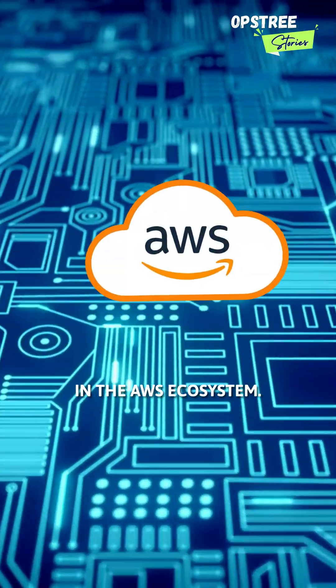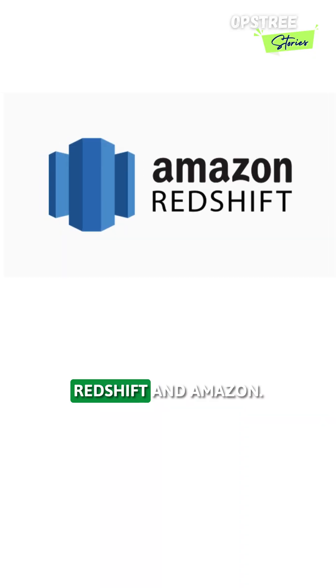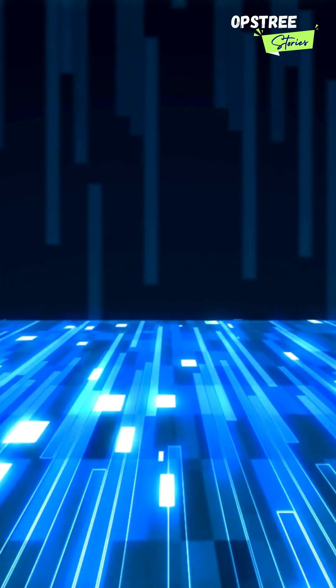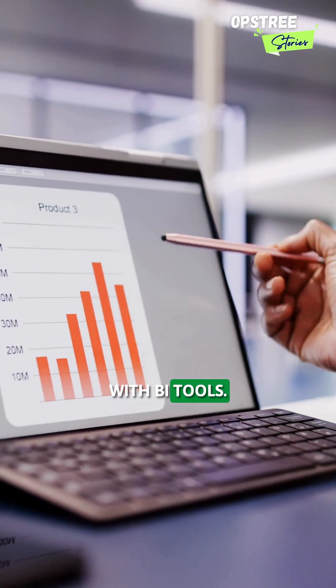Choosing a data warehouse in the AWS ecosystem? Here's what you need to know about Amazon Redshift and Amazon Athena. Amazon Redshift is built for speed. It offers high-performance querying with columnar storage, massively parallel processing, and strong integration with BI tools.